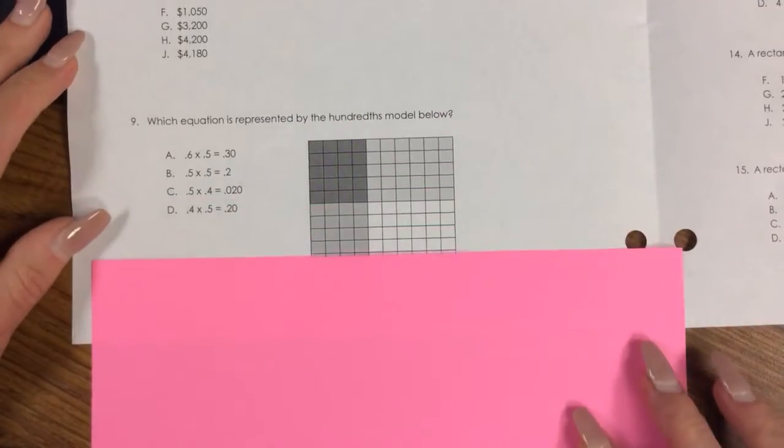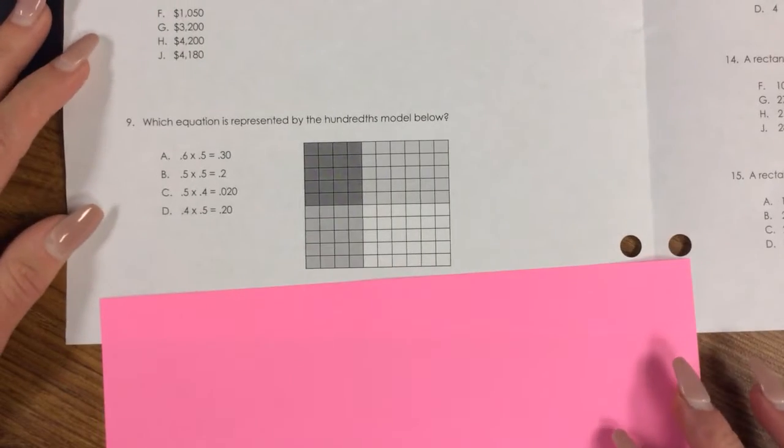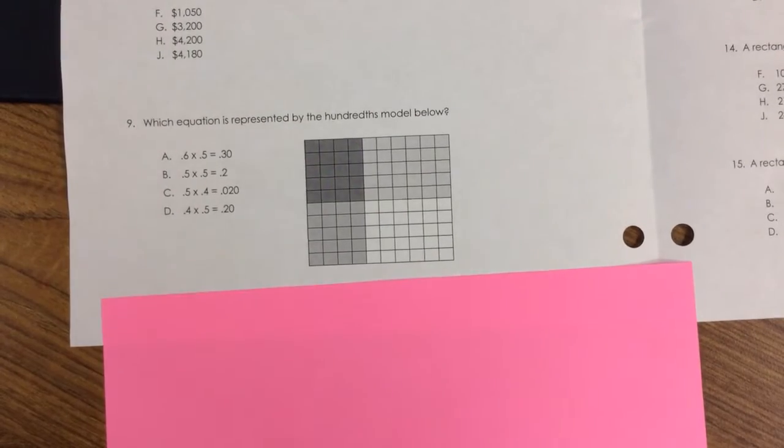Number 9. Which equation is represented by the hundredths model below? A. 0.6 × 0.5 = 0.30, B. 0.5 × 0.5 = 0.2, C. 0.5 × 0.4 = 0.020, D. 0.4 × 0.5 = 0.20.